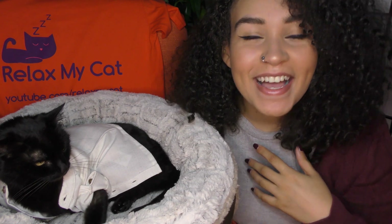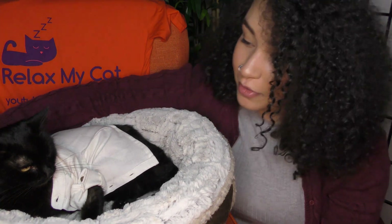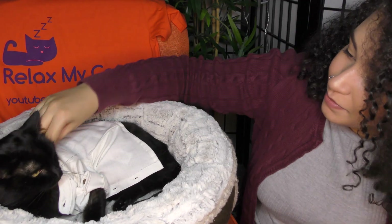Hi guys, welcome back to Relax My Cat. My name is Savannah, and here with me in her lab coat is Dr. Maya, our in-house cat researcher. She is the most chill cat — she's the only cat I know that will just allow you to dress her like this. Oh, you look so cute!